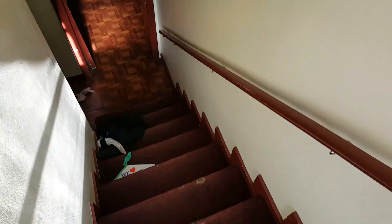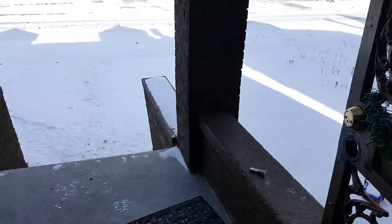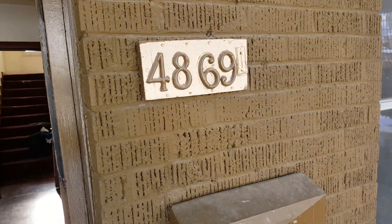I'd replace all the carpet. Paint all the trim, paint all the walls — basically the same thing throughout the house. Some drywall repair in the foyer too. And this is 4869 Spucane.